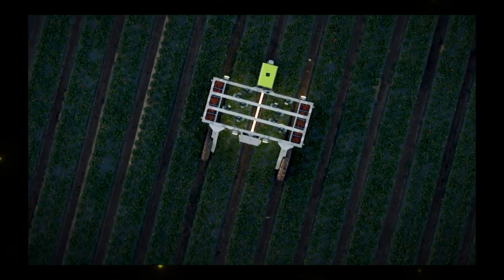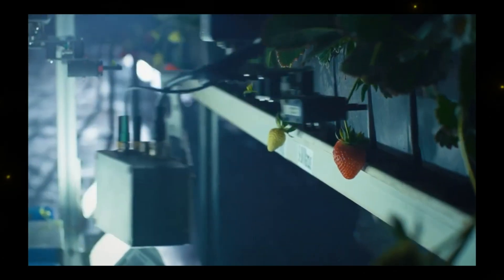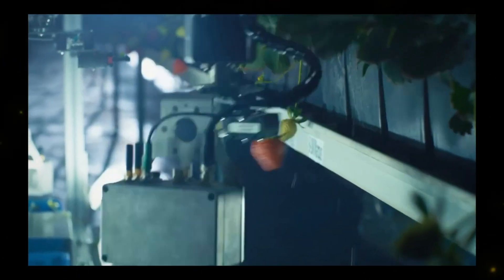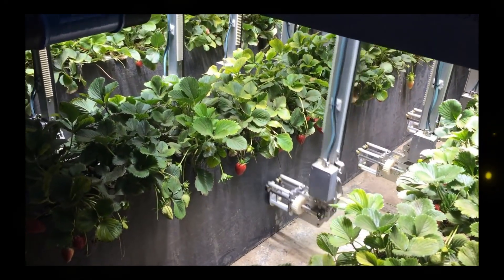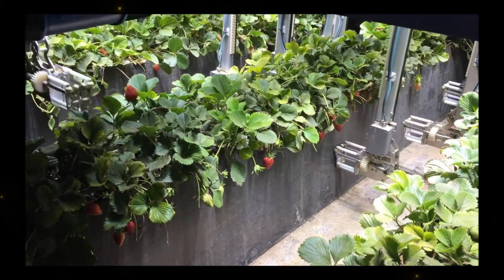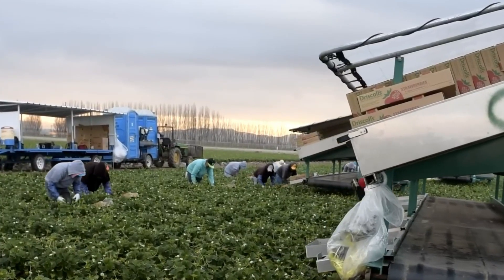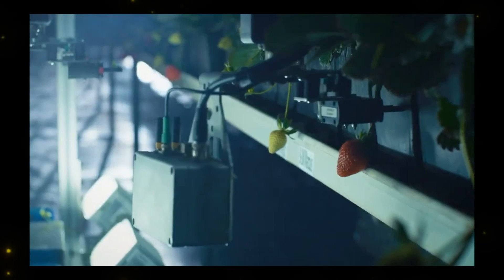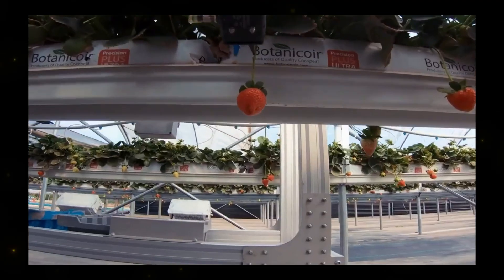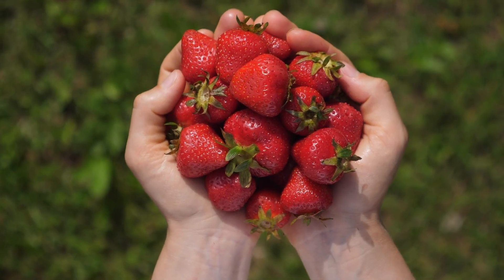What sets the Agrobot E-Series apart is its utilization of real-time artificial intelligence (AI). This cutting-edge technology allows the robot to make split-second decisions, identifying and gently picking only the ripest strawberries. The Agrobot's 24 independent arms, each equipped with a camera, work harmoniously to guarantee that every fruit meets the farmer's rigorous quality standards.